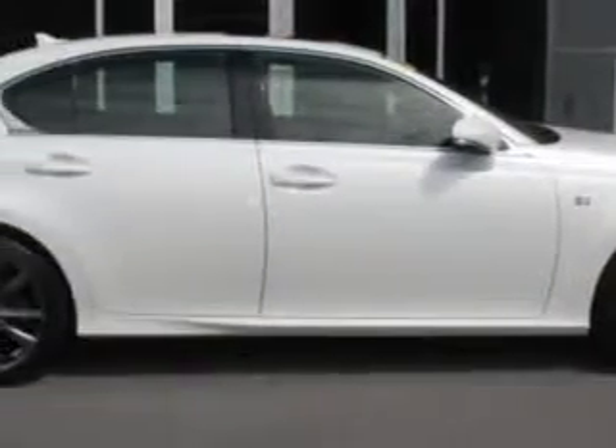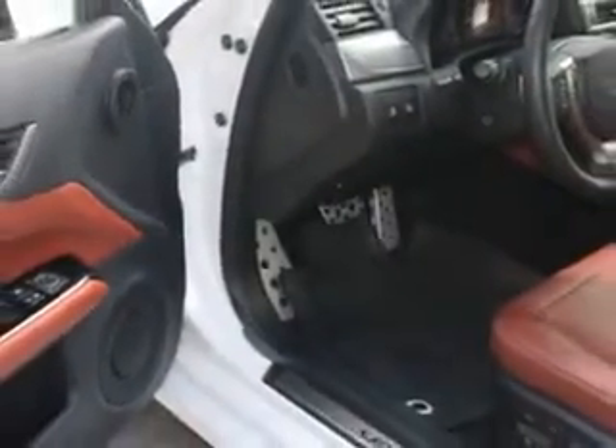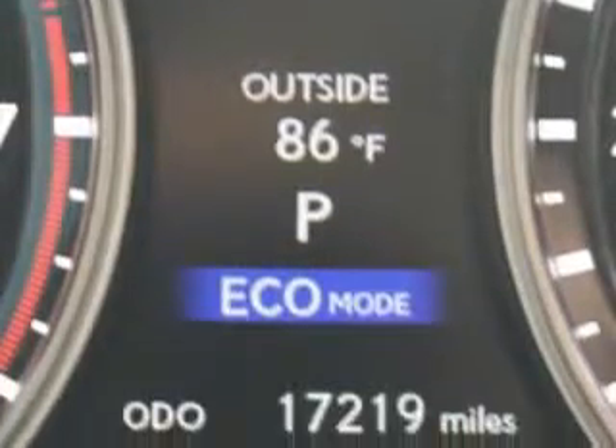Check out the Starfire Pearl 2013 Lexus GS350, equipped with a 6-cylinder engine and an automatic transmission. Enjoy an impressive 28 miles to the gallon on this luxury car with features like: